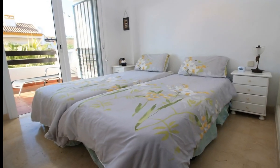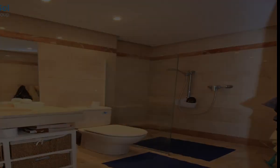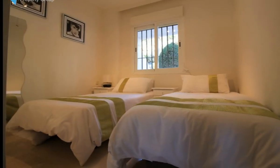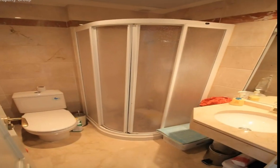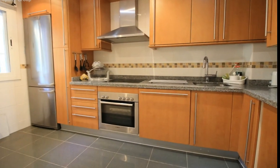It is located on the first line of Golf and a short drive to La Cala. The apartment is within an urbanization with a communal pool, garden areas, underground parking, and 24-hour security. The flat has air conditioning and heating.